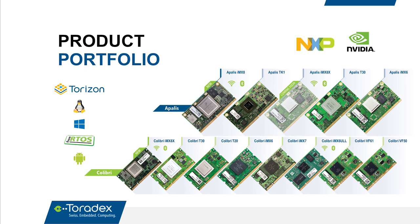Toradex sells ARM-based system on modules in two families: Apalis and Colibri. Within these families, modules are pin compatible so you can upgrade and downgrade. We use SOCs mostly from NXP — featuring iMX6, iMX7, and iMX8 — and some from NVIDIA: T20, T30, and TK1. These modules come with Linux-based operating systems like Torizon, and we also have Windows CE and Android provided by a partner.